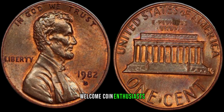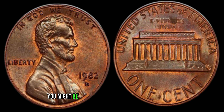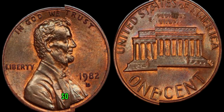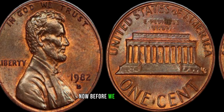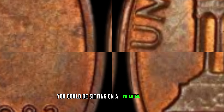Welcome, coin enthusiasts. Today we're diving into the fascinating world of the 1982 Lincoln penny. You might be surprised to learn that this seemingly ordinary coin could be hiding a significant value. So let's unravel the mysteries together. Before we get started, be sure to check your coin jar or that dusty piggy bank — you could be sitting on a potential treasure.